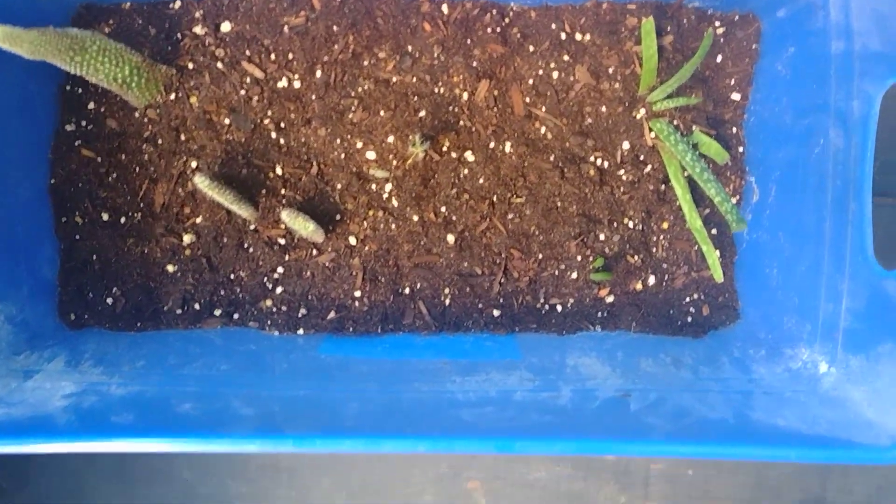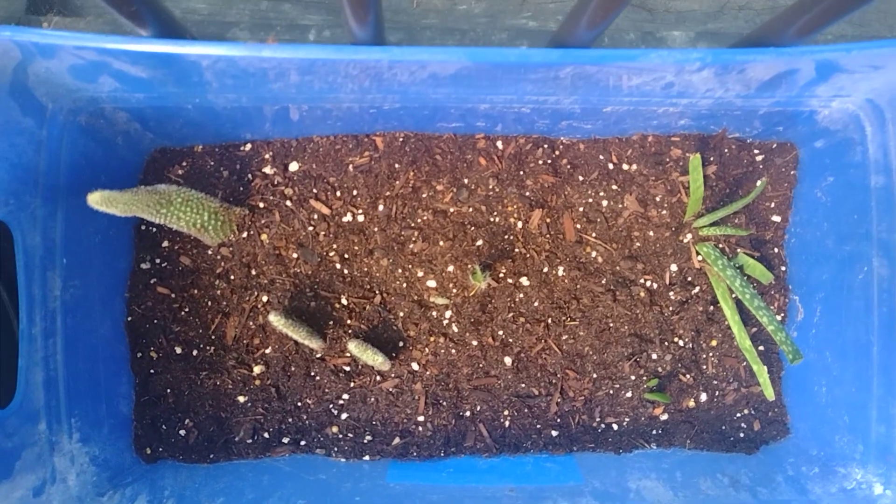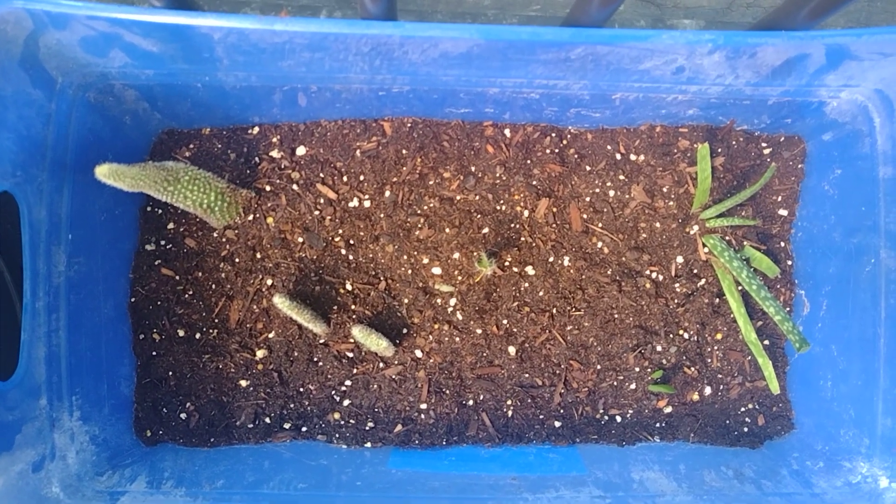Over here I did a video on this the other day — it's all my cacti that I put together into like a whole cactus tray now, which I'm super excited about.